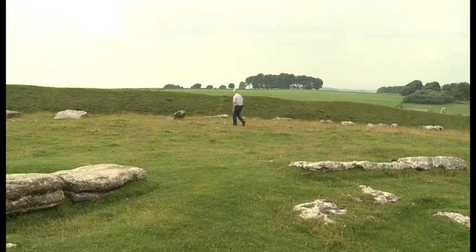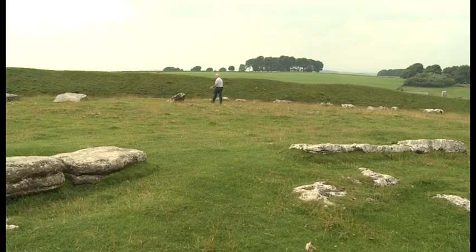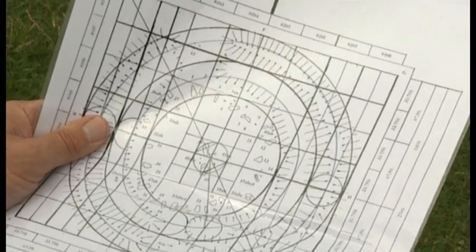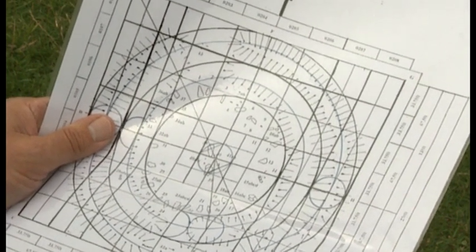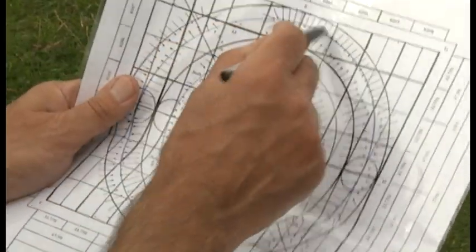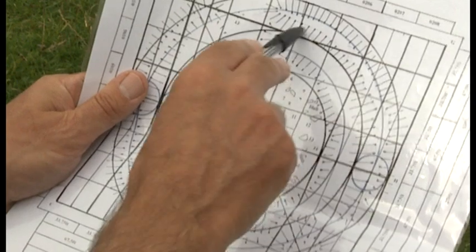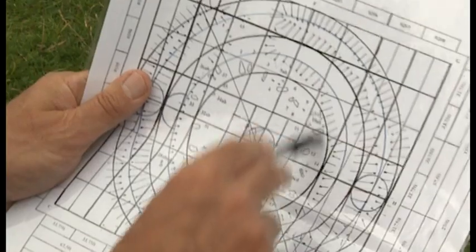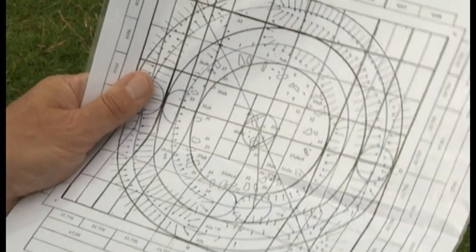Unfortunately, all the standing stones bar one have fallen, no doubt due to their shallow stone holes and the ravages of the British weather over the last 5,000 years. My research can demonstrate how the entire henge was set out using a single length of rope — the idea being that you would take one length of rope to set out the outer circumference of the henge and then fold that rope into measurements proportional to the whole, so that each of the features for the bank, the ditch, and the central stone settings can all be set out from that single length of rope. And we're going to perform these demonstrations for you today.